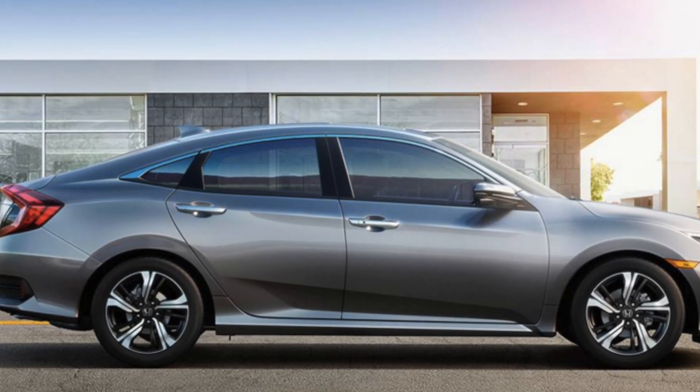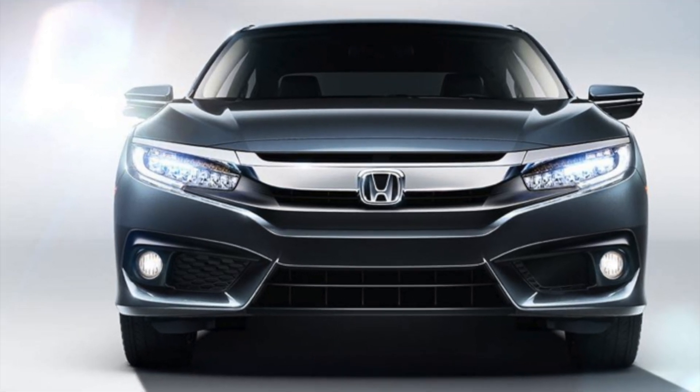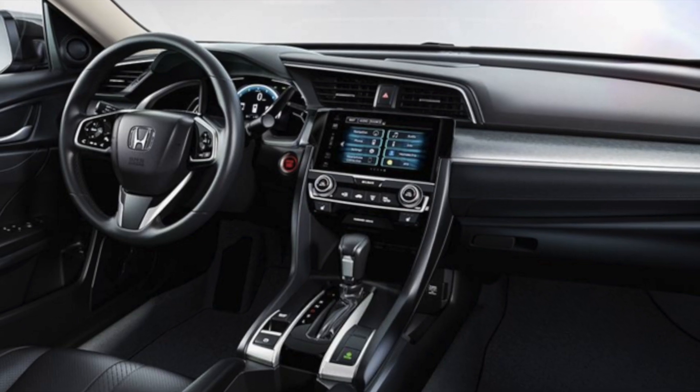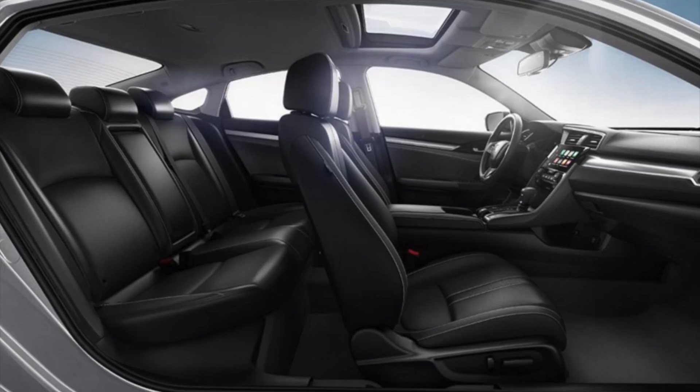Ready? Set? Go check out the brand new 2016 Honda Civic at Fernandez Honda. The Honda Civic is blowing everyone away and taking down competitors like the 2016 Nissan Sentra.